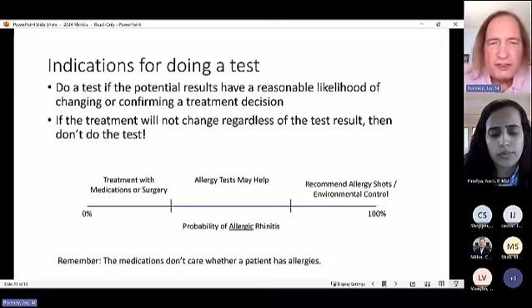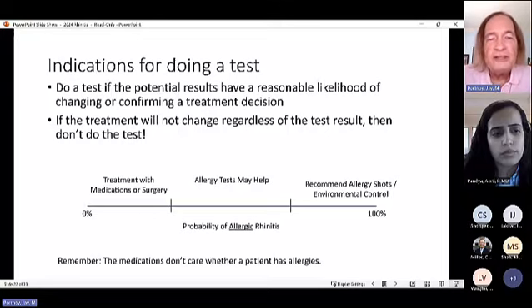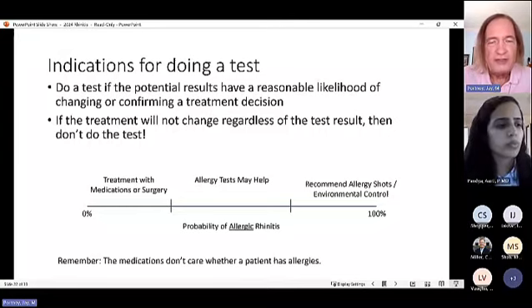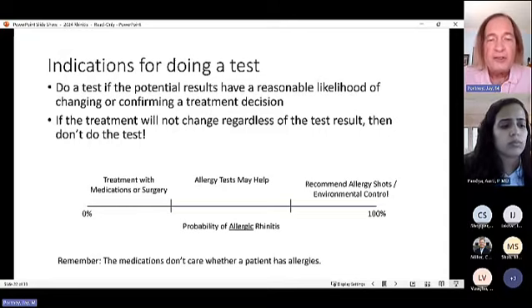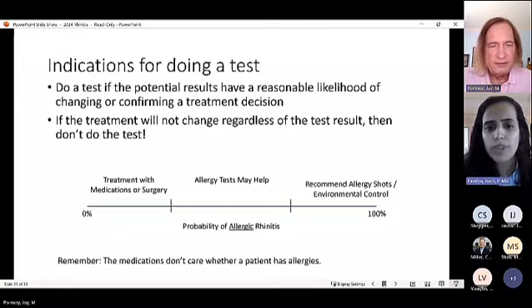Patients often believe that allergy testing will identify a specific medicine for whatever they're allergic to — for example, that there's a ragweed-specific drug. This is a common misconception. In reality, medications treat symptoms, not allergies. Test results have no effect on which medication is prescribed, though patients don't know this and often assume the test is critical for treatment selection.